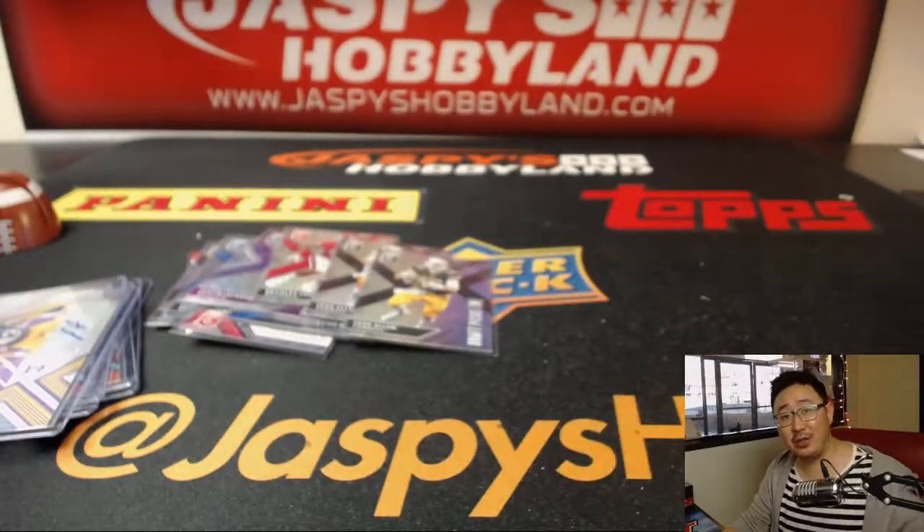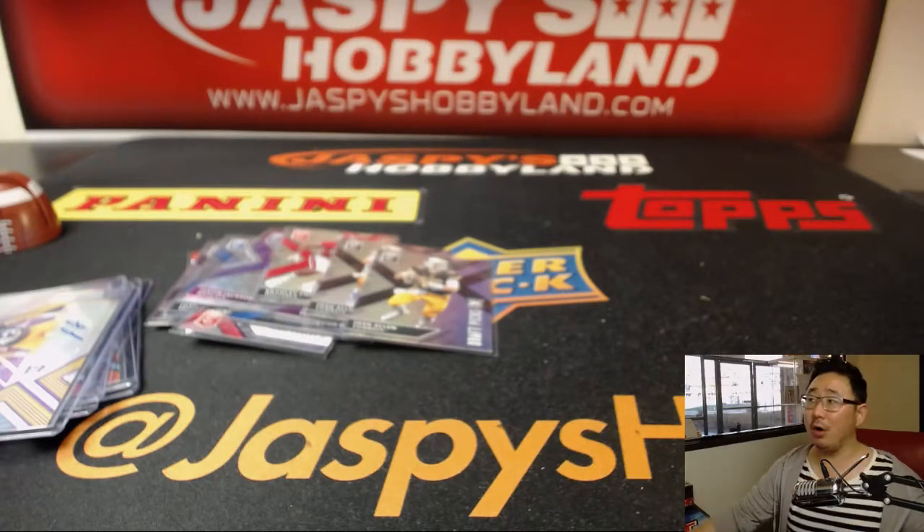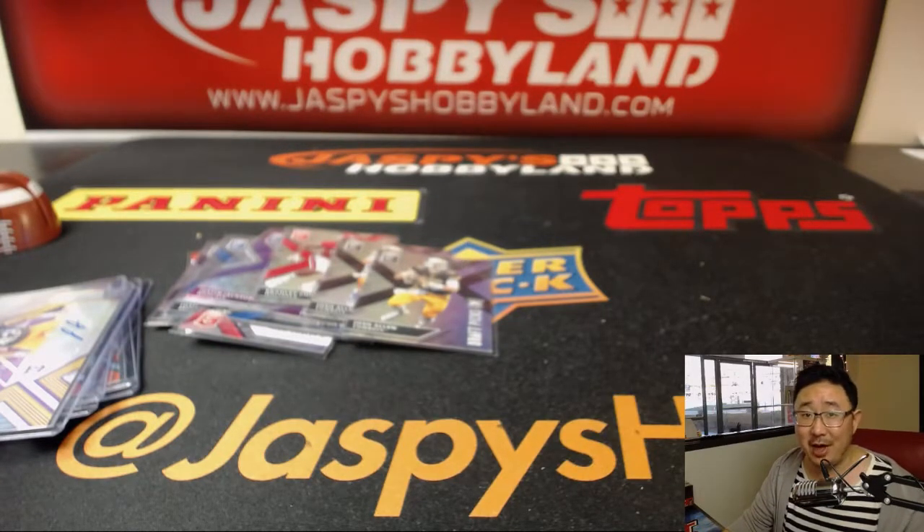There you go, Brandon. Thank you very much, appreciate you getting all that. You've got a nice train whistle in here too. There's more in the store — JaspiesHobbyland.com, check it out. And we'll see you next time. Bye-bye.